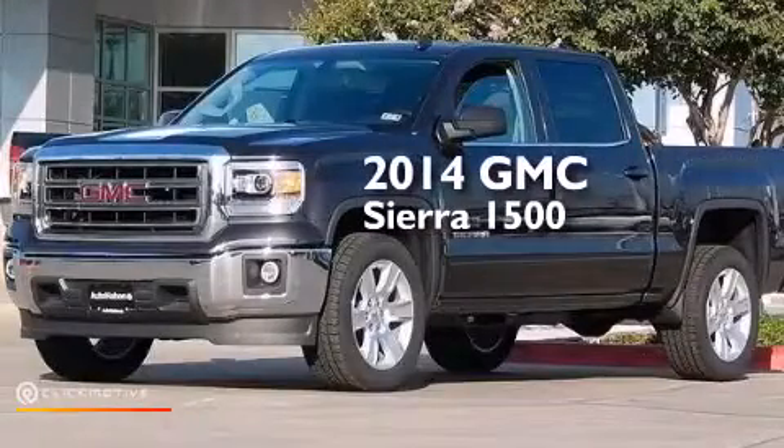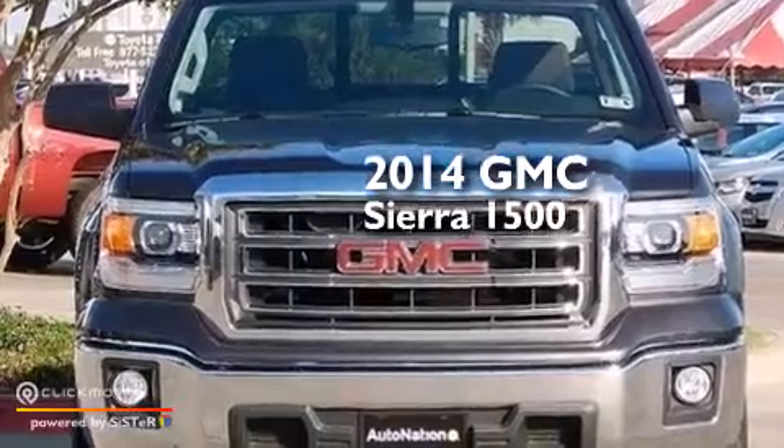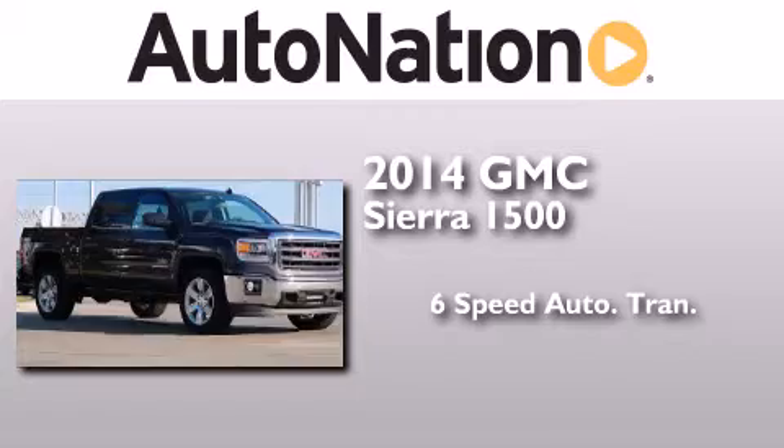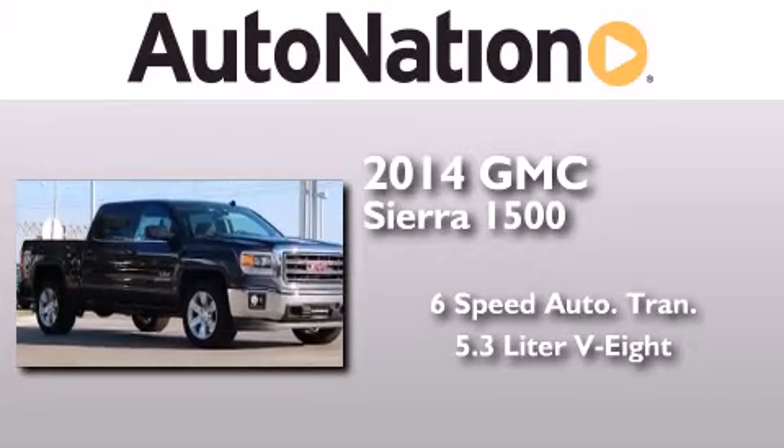This is a brand new 2014 GMC Sierra 1500. This truck has a six-speed automatic transmission and a 5.3 liter V8.